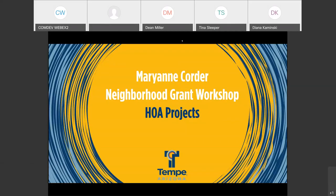Welcome to our Marianne Corder Neighborhood Grant Workshop. Today, specifically, we are focusing on our HOAs — homeowner associations — getting into detail about grant projects, the process, and for some of our typical HOA projects, some of the extra steps and processes you'll go through as part of the grant process.